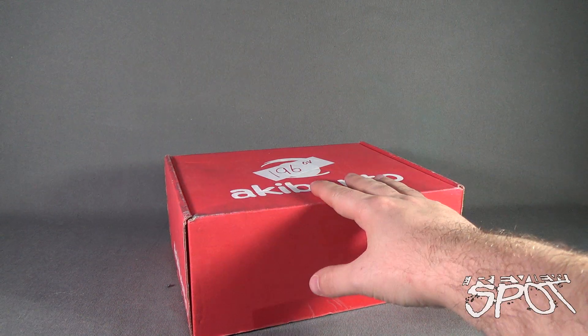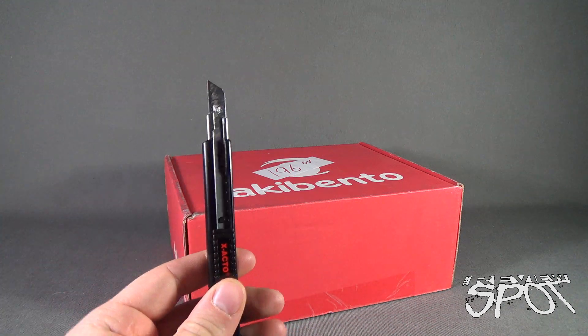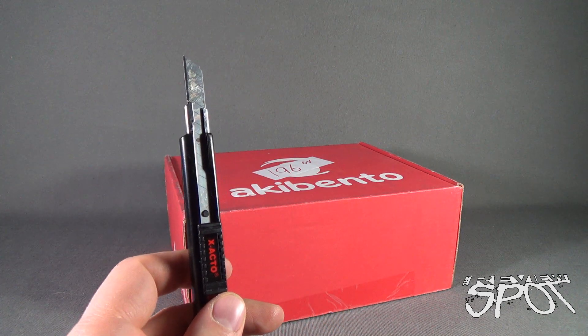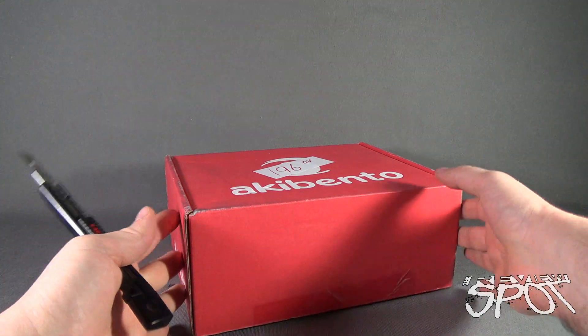Spot's going to get this opened up and find out what we got in store for us from Aki Bento for April 2016. I hope you enjoy. In order to do that, Spot will have to do one of two things: cut the tape on the front, open up the box, and then we can relish in the goodness that will be inside Aki Bento for April 2016.